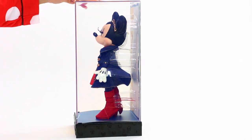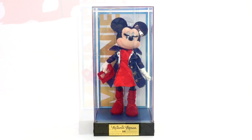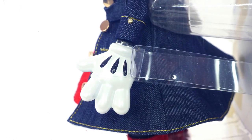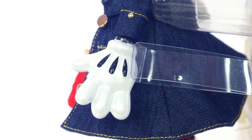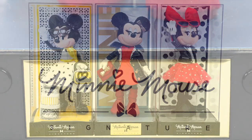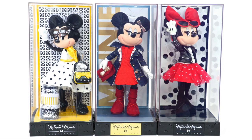I absolutely love Minnie Mouse's fashion fabulous look for 2019. If you would also like to see the 2017 and 2018 Minnie Mouse Signature collector's dolls, there's actually a video on Swirly Pops that you guys can watch and see all three of the dolls together.